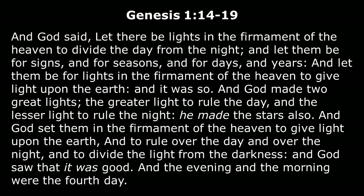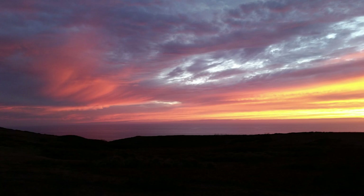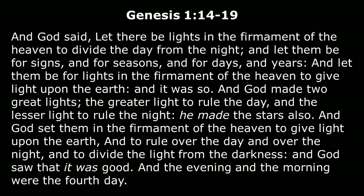Genesis 1:14 talks about the fourth day. This is when God set the lights in the firmament of the heaven to divide the day from the night, and let them be for signs and for seasons and for days and years, and let them be for lights in the firmament of the heaven to give light upon the earth — not anywhere else in space. That's exactly what they do. And God made two great lights: the greater light to rule the day and the lesser light to rule the night. We want to point out that the moon is a light, not a reflective rock — that's what God says. He made the stars also, and God set them in the firmament of the heaven to give light upon the earth. And God saw that it was good. And the evening and the morning were the fourth day. What a big day that was.